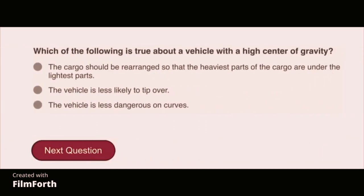Which of the following is true about a vehicle with a high center of gravity? The cargo should be rearranged so that the heaviest parts of the cargo are under the lightest parts.